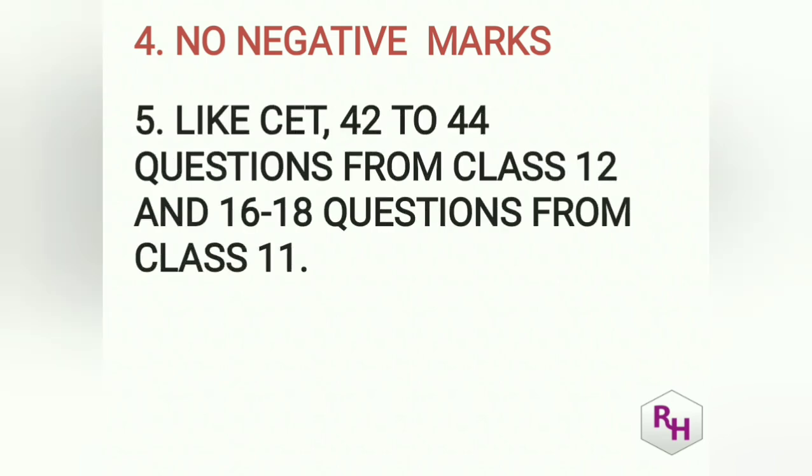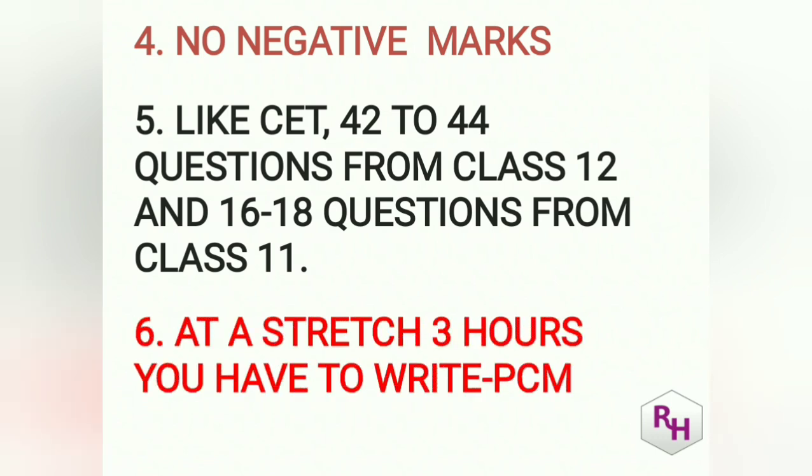Like CET, 42 to 44 questions will be from class 12 (PU2) and 16 to 18 questions will be from class 11 (PU1). Remember, at a stretch for three hours you are going to write the exam. Unlike CET where you had one exam then a gap and then another, here at a stretch you write Physics, Chemistry, and Mathematics, and you have to mark and submit answers online.